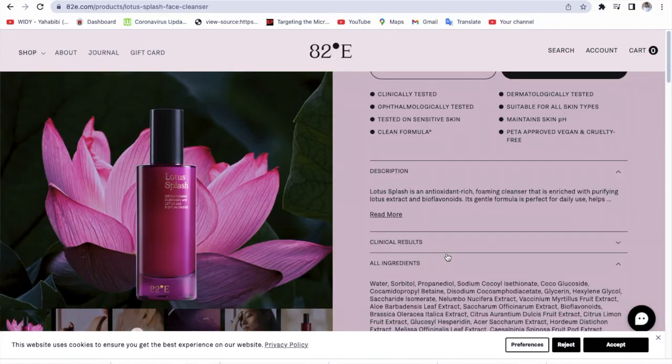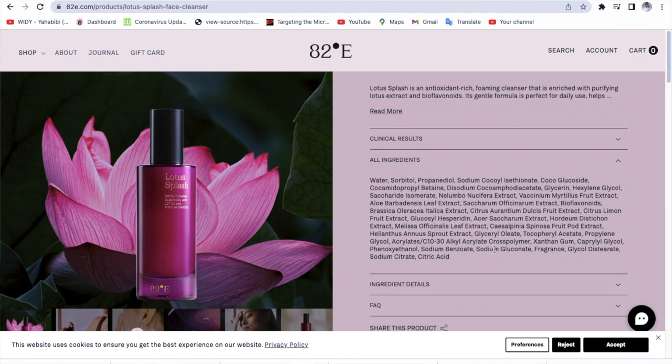The only thing I don't understand about this brand is that they have put in amazing humectants, emollients, and gentle surfactants — but then why add fragrance in such a high amount that it can cause irritation for people with sensitive skin? When you look at the ingredient list, fragrance is not at the end; it's around the third or fourth position from the bottom, meaning it's in a relatively higher percentage, which can be really irritating.